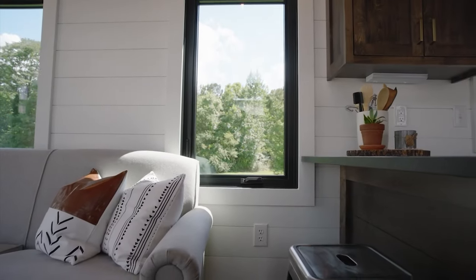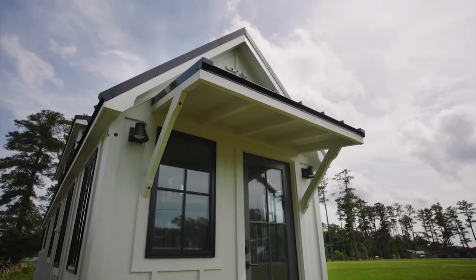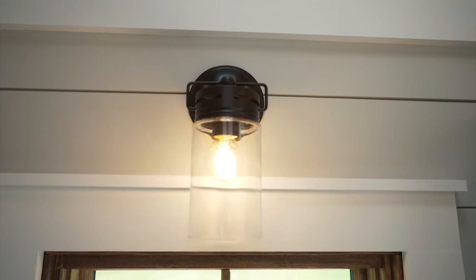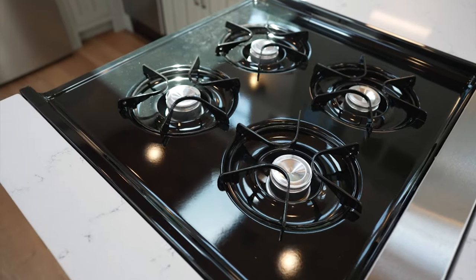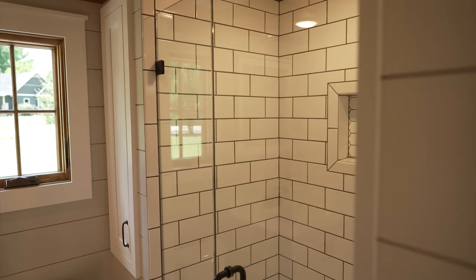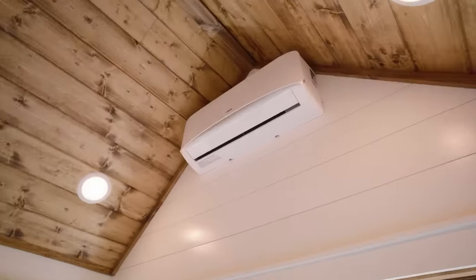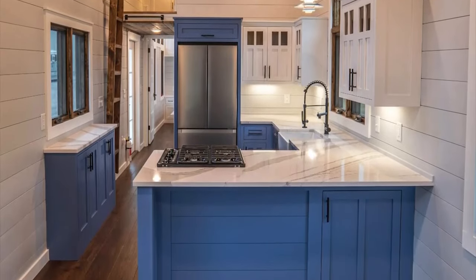The interior is a master class in maximizing space without sacrificing comfort, featuring shiplap walls, hardwood floors, and stained tongue-and-groove ceilings that add warmth and depth to the home. The galley-style kitchen, equipped with stainless steel appliances and granite countertops, caters to your culinary needs with style. While the cleverly designed sleeping lofts offer a serene retreat after a day's adventures, every element of the Big Sky is meticulously crafted, reflecting a commitment to quality.